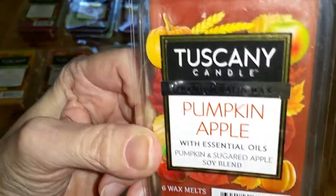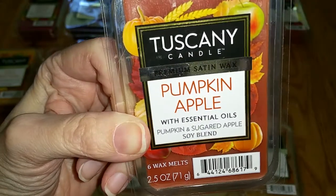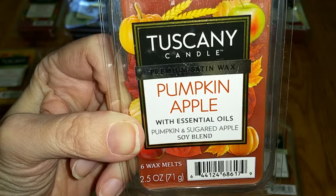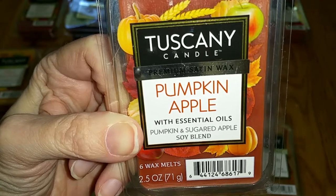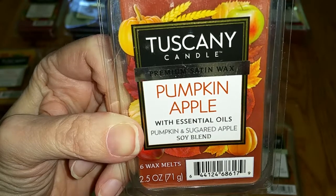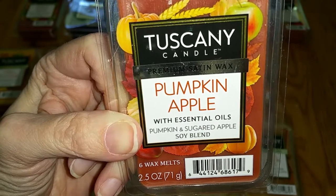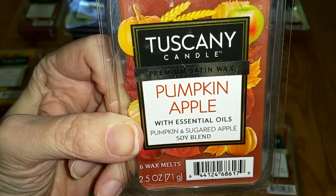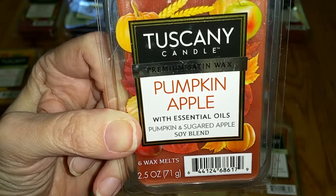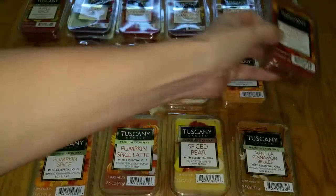Pumpkin Apple. Notes are Pumpkin and Sugared Apple. This is sweet pumpkin pie filling with a hint of apple. When it's melted, though, I barely smell the apple — it's a nice, rich scent. I think it's the same as Tuscany Pumpkin Apple from last year, but not the same as the Tuscany Pumpkin Apple from 2017. Throw is bold — 5 out of 5.